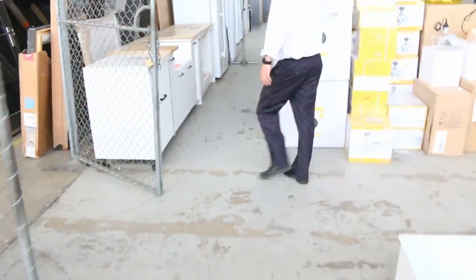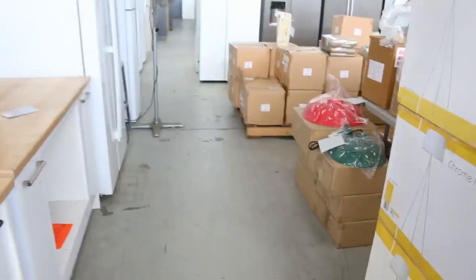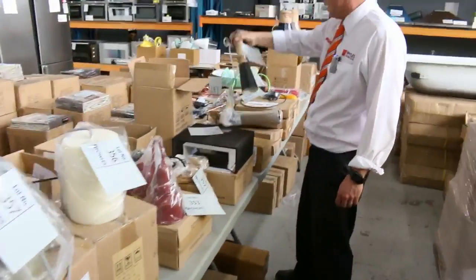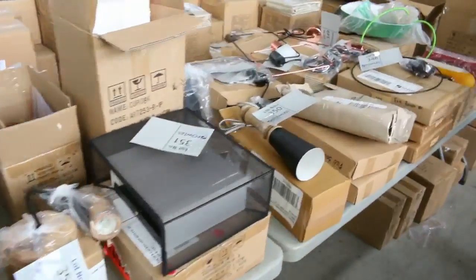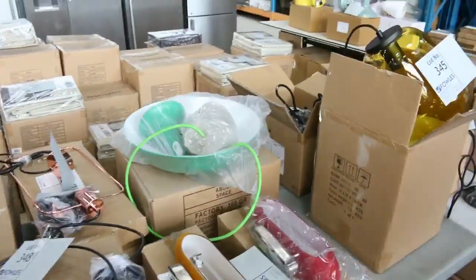We've also got a lot of lighting, light fittings, and lampshades — have a look at these because they're pretty interesting. We've got all sorts of bits and pieces of designer lighting, so check the catalogue. I reckon between $10 and $30 on most of this stuff.